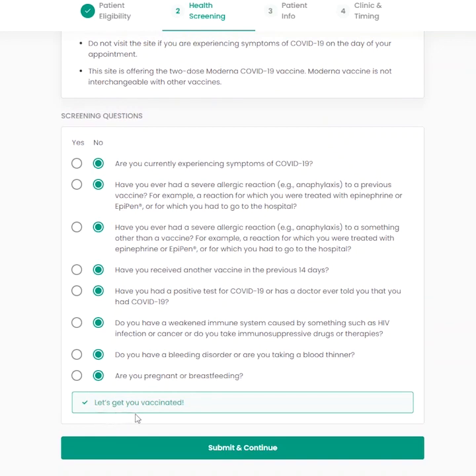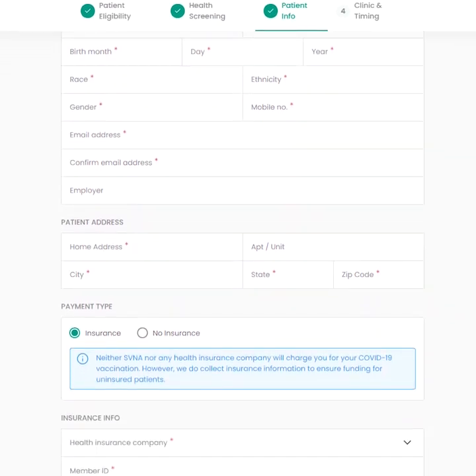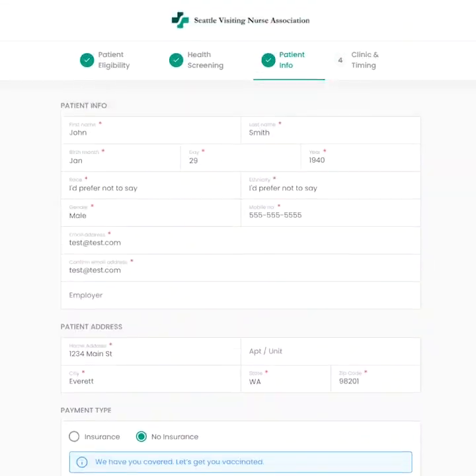You'll go next to the patient information tab. Be sure to fill out all required fields. If you have health insurance, you will be asked to provide insurance information. Remember, you will not be charged for the vaccination, regardless of insurance.